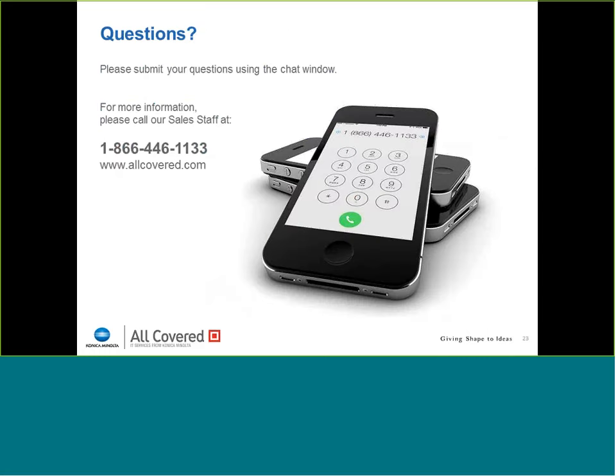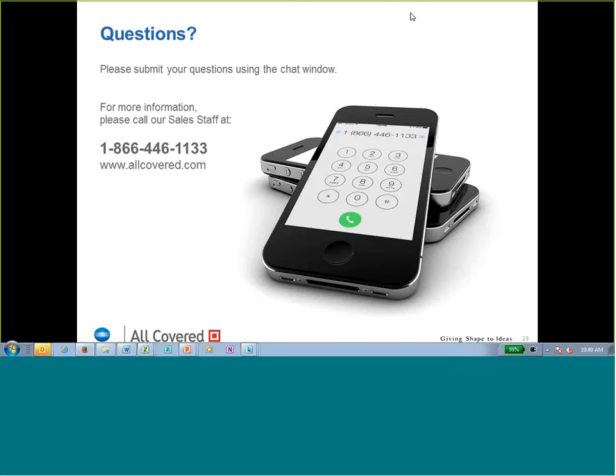Hopefully you've been submitting your questions via the chat window. We'll let Derek get those into our hands. If questions come to mind after the presentation, you can call our main sales line at 866-446-1133, or chat with us via our website at allcovered.com. At this point, Derek, if we have questions to address, shoot those to us and we'll let Travis take those. If they're more on the business side, I can help with those as well. Let's see what we've got here — I do see a few questions.